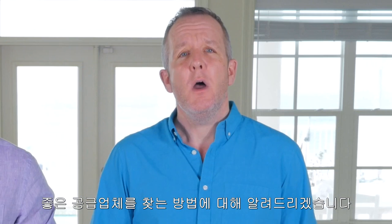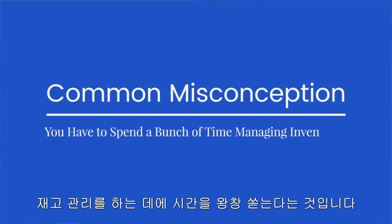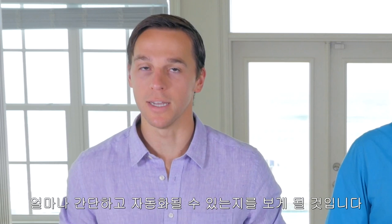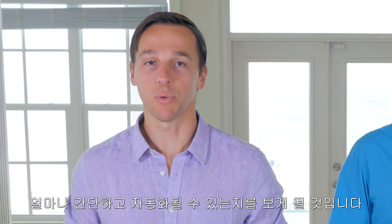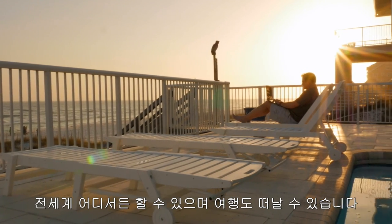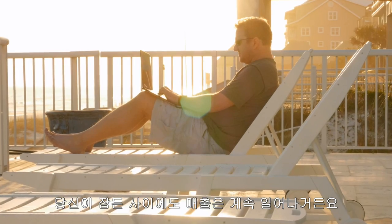Today we're walking you through the process of finding great suppliers for any product opportunity. One of the biggest misconceptions about selling physical products is that you have to spend a bunch of time managing inventory. What you're going to learn today is going to show you how simple and nearly automated it is to sell real physical products on Amazon. You never touch any inventory, and this means you can live or vacation anywhere in the world while your business produces sales for you even while you sleep.